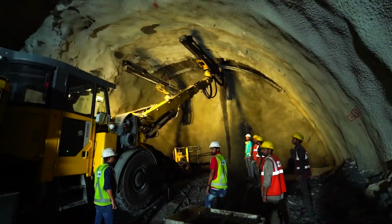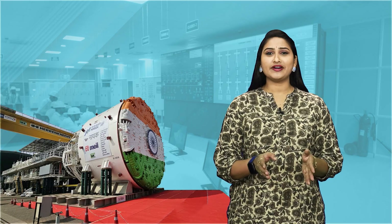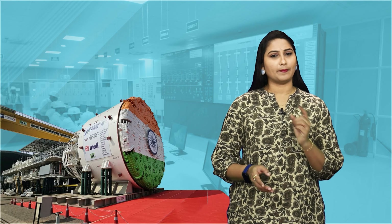From underground tunnels to the tallest buildings, from cleaner water to better power, MEIL is making the most of today's technologies to create a better tomorrow.